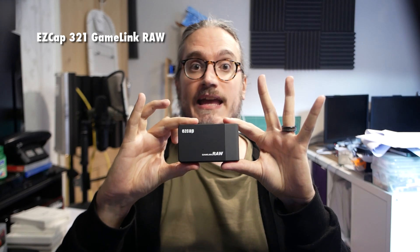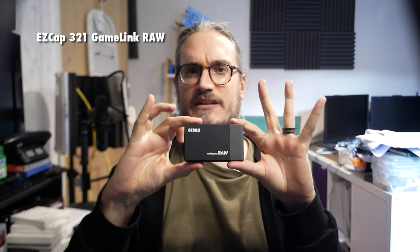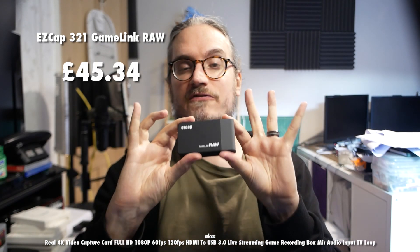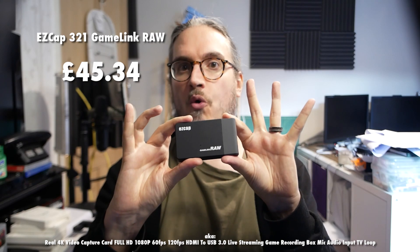And the most expensive one: an Easy Cap 321 Game Link Raw. That wasn't its name on AliExpress, but given it's the one that actually has a name I figured I'd use it. It was £45.34. All those prices include tax and delivery, and of course they might cost something different were you to buy them right now, but that's what I paid for them in the middle of 2021.